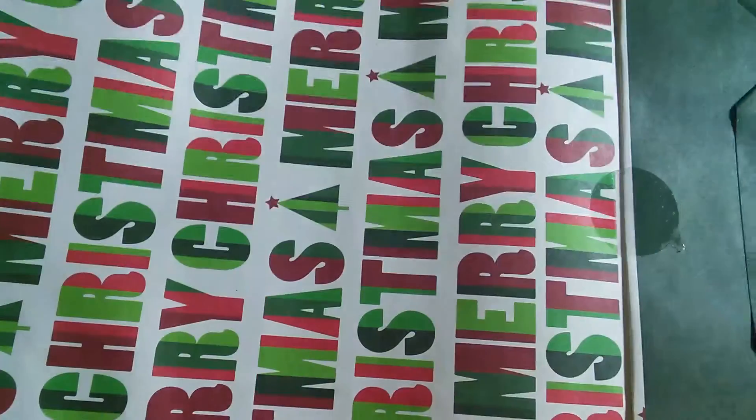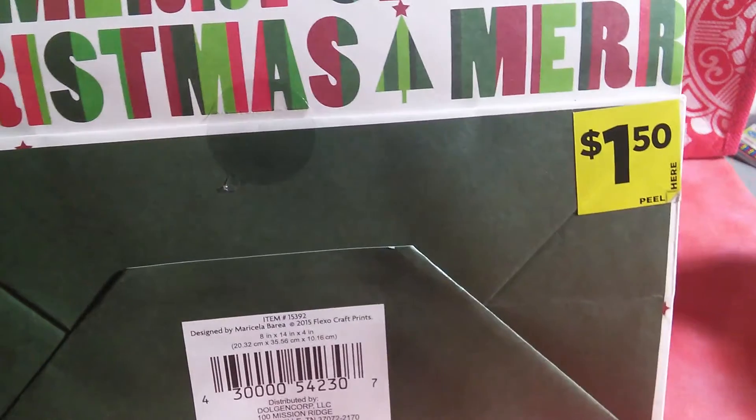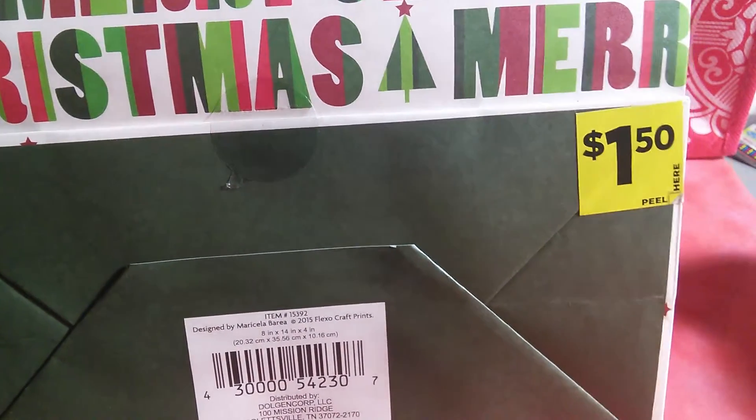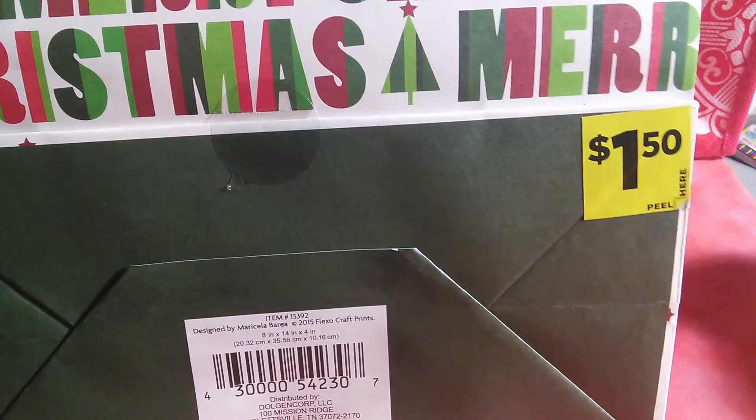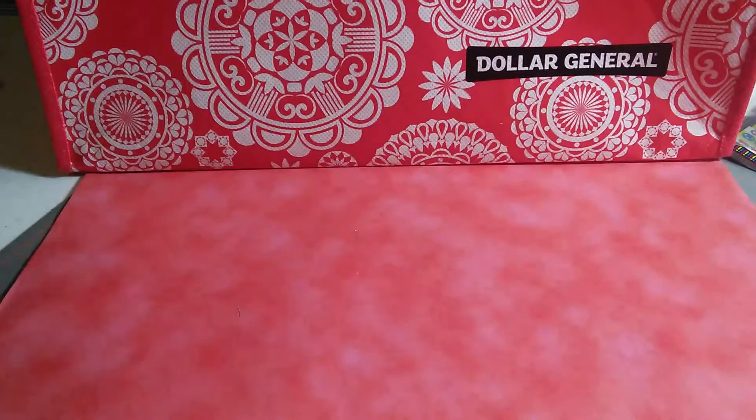They're paper — kind of like a paper bag type thing. These were a dollar fifty, and they were 70% off the dollar fifty.